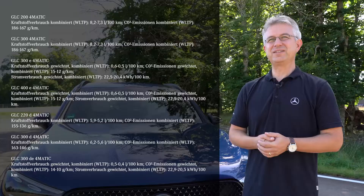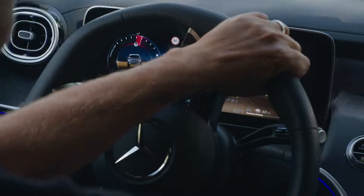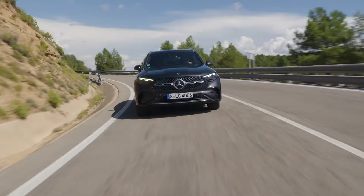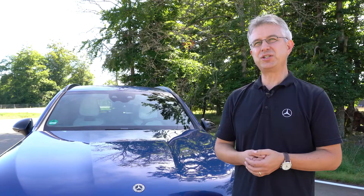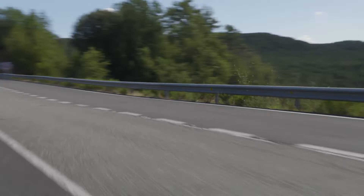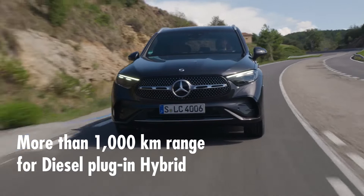The new GLC starts with the 200 and 300 gasoline engine as well as the 220 diesel, all with ISG 48-volt technology, and features three plug-in hybrids all with a range up to 130 kilometers. 11 kW charging will be standard and 60 kW DC charging will be optional, meaning you can charge the vehicle in 30 minutes with DC charging. The range will be more than a thousand kilometers for the diesel.